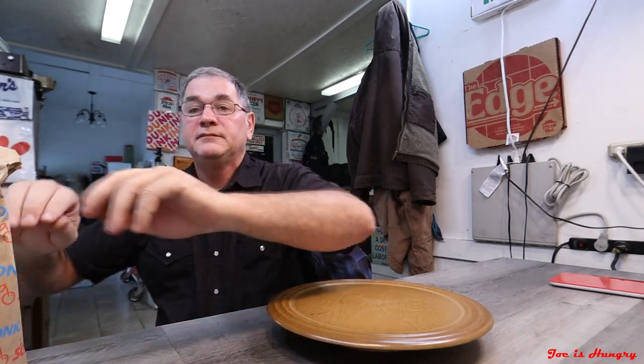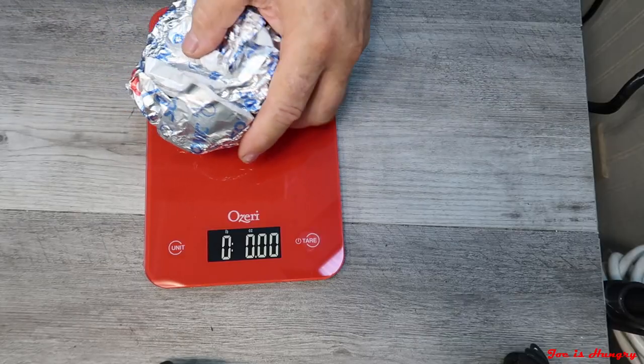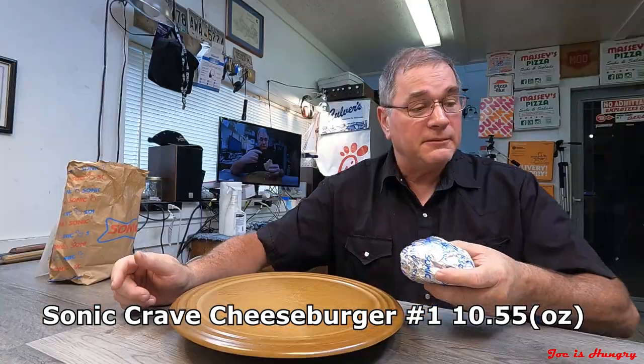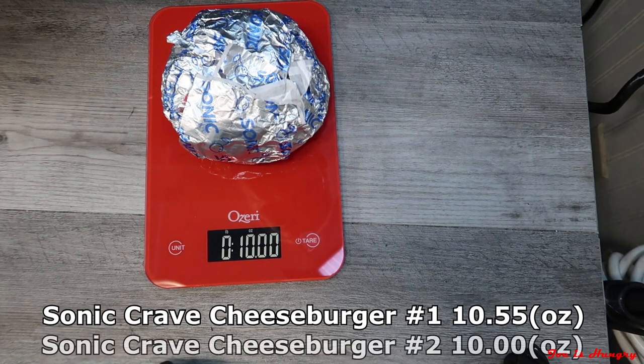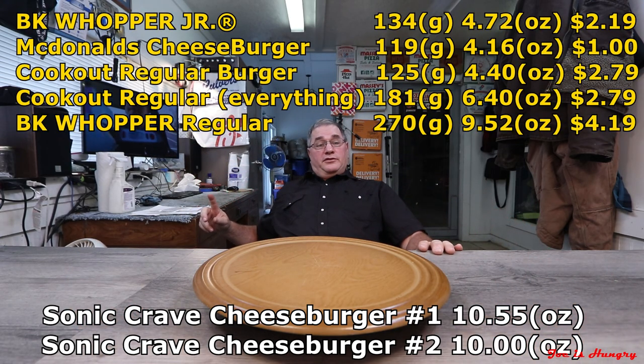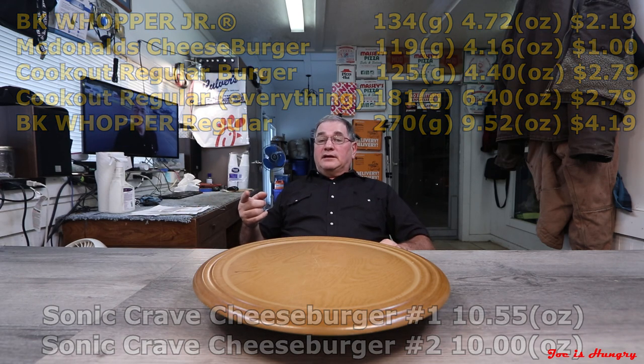Now it's time for the Joe is Hungry weight test. They don't bother posting any serving weights for this either. Sonic Crave cheeseburger number one weighs in at 10.55 ounces; number two weighs in at 10.00 ounces. I've posted some burger weights on the screen with the prices — the Whopper is really the only thing that's close in weight. I'm going to give them a pass on the Joe is Hungry consistency weight test.